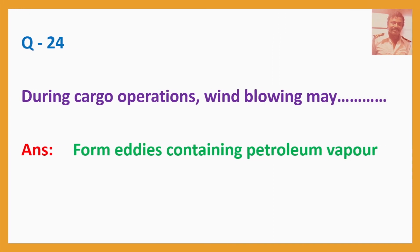Question No. 24: During cargo operations, wind blowing may — Answer: Form eddies containing petroleum vapour.